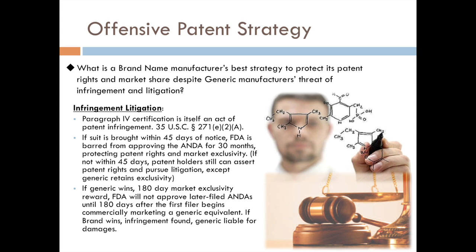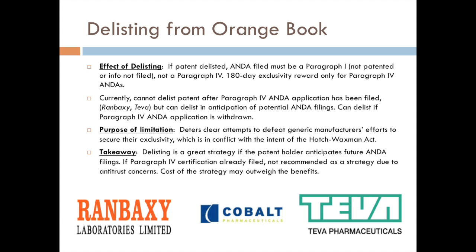If a brand name manufacturer is faced with one of these Paragraph IV certifications, they have the option of taking it to court and going through the litigation process. But there are also other alternatives, such as delisting the patent from the Orange Book. There's been a lot of controversy surrounding this, and new case law has come out that limits this option. The effect of delisting is that if the brand name manufacturer delists the patent, the Paragraph IV certification would need to be converted into a Paragraph I — because if there's no patent covering the drug, there's no way a generic making it could infringe an imaginary patent.